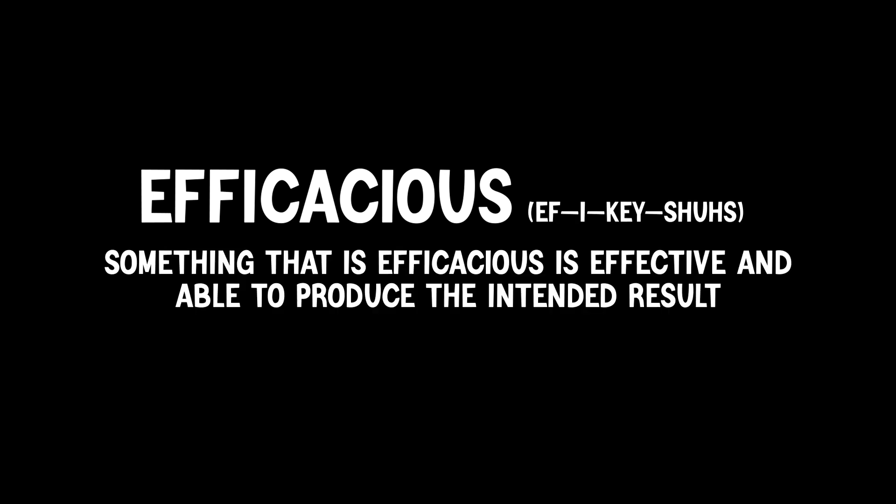Our next word is efficacious. Repeat after me: efficacious. Something that is efficacious is effective and able to produce the intended result.